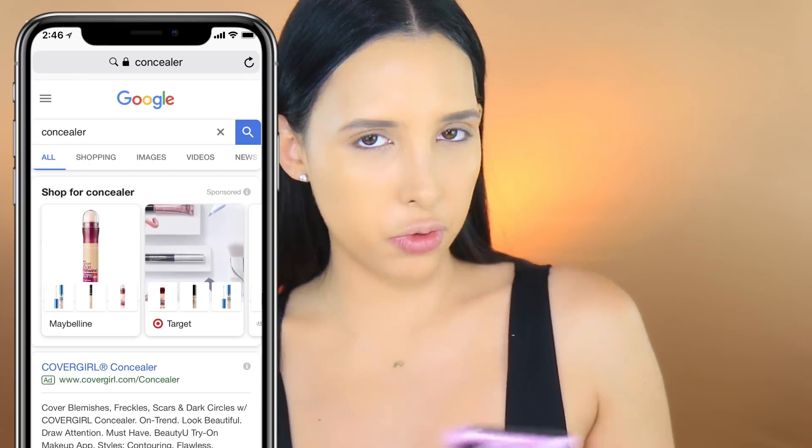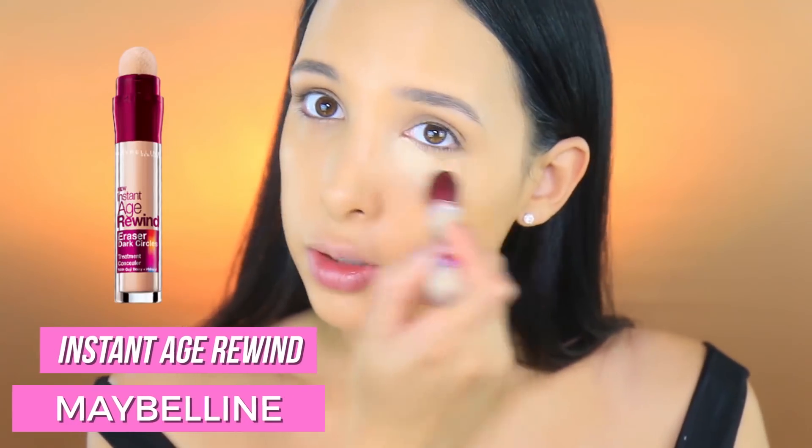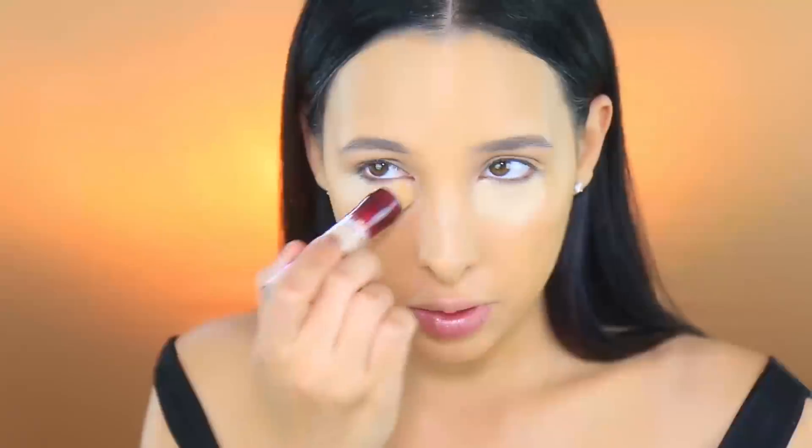I feel like I'd use a pretty full coverage concealer to follow this, so hopefully Google knows exactly what I'm thinking. The Maybelline Age Rewind - I feel like Maybelline and Google have something going on because it's like bam bam bam all Maybelline. I have a bunch of Age Rewind concealers. I think Maybelline just has Google ads, that's why so much Maybelline is coming up. This Age Rewind concealer is really good. I added a darker shade as a transition into my foundation.